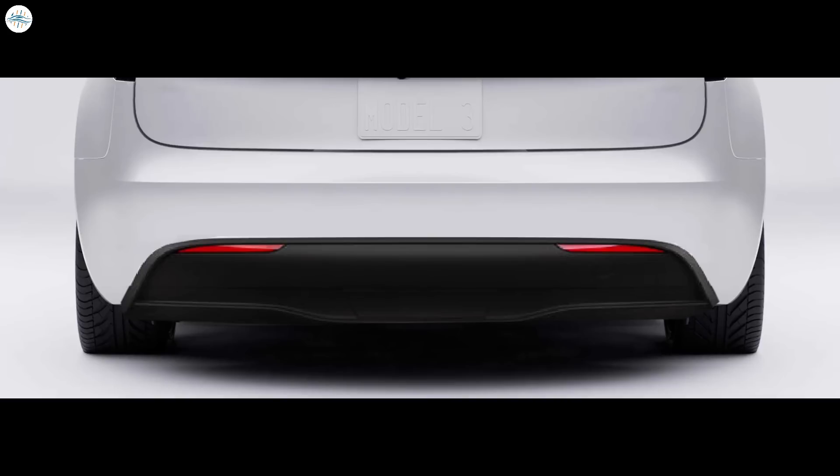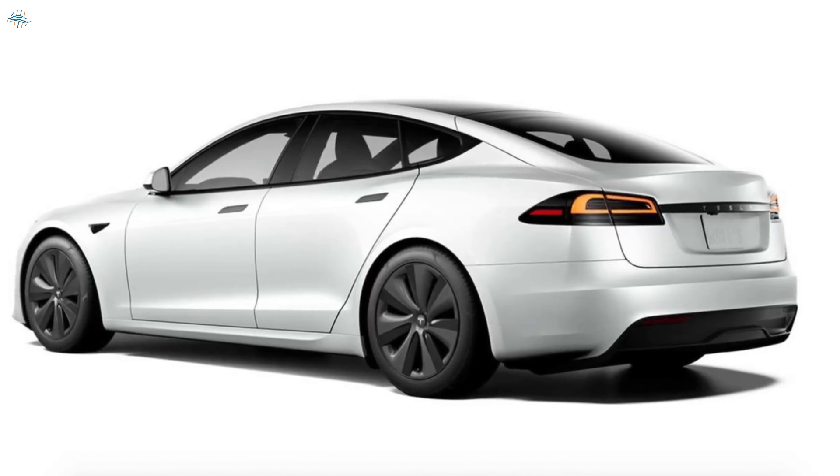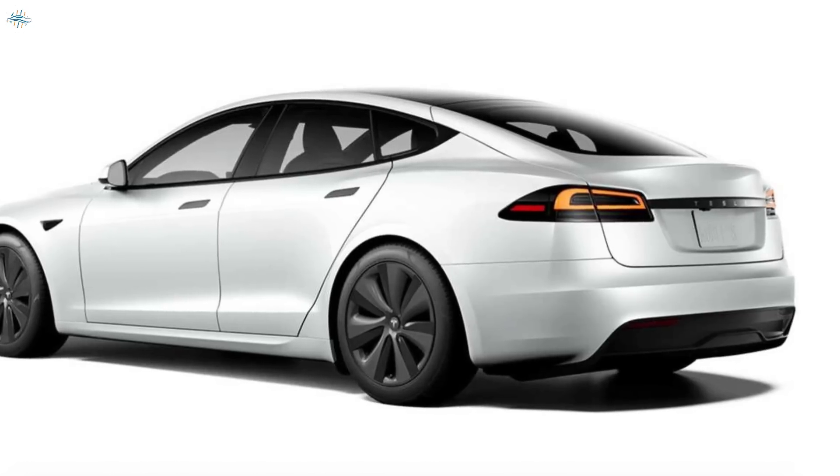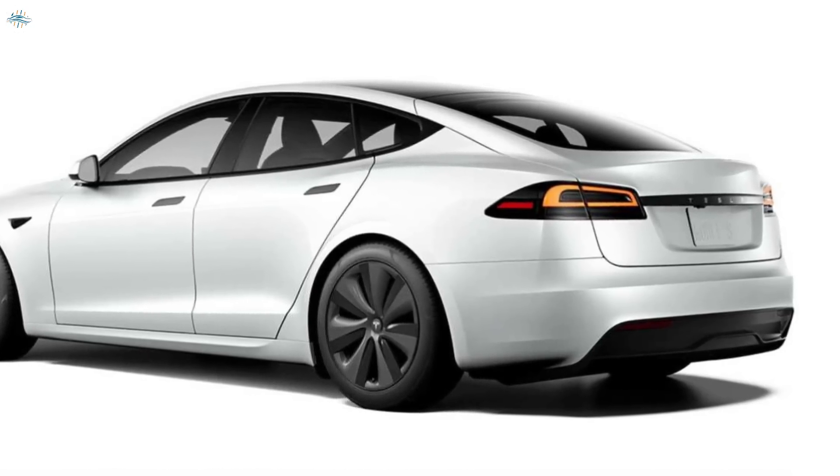Continuing with the theme of aerodynamic improvements, the rear end of the Model 3 now features a more pronounced rear diffuser, similar to the design found in the Model S sedan. The rear diffuser, positioned along the top of the trunk lid, acts as a type of spoiler but with a lower profile. This design enhancement is aimed at improving the vehicle's aerodynamic performance — a crucial aspect for electric vehicles to achieve optimal range and efficiency.